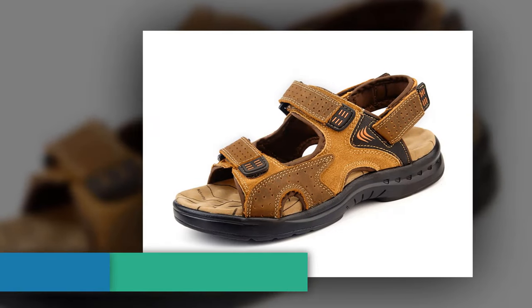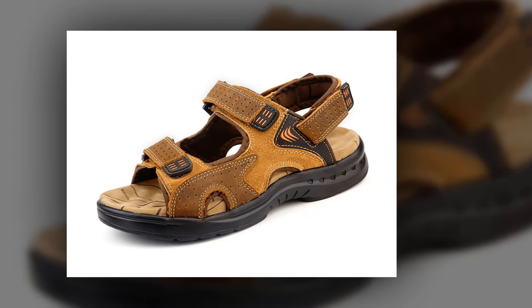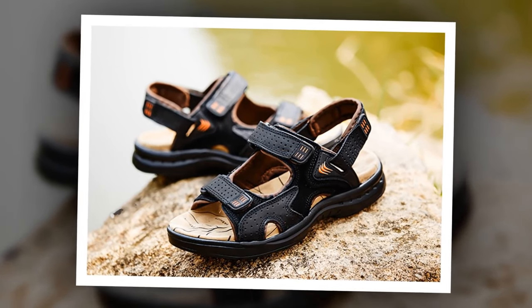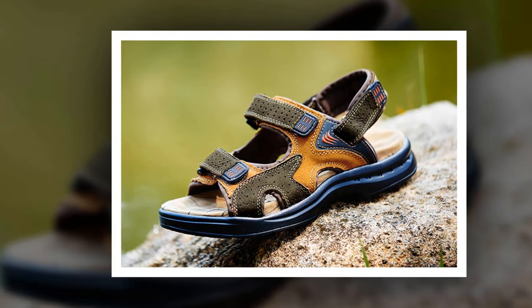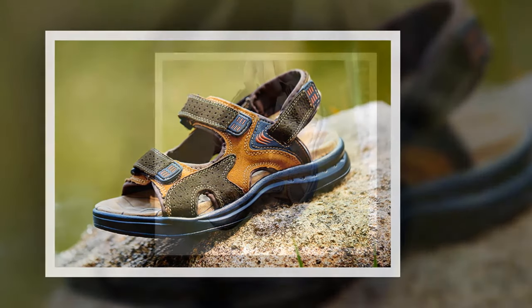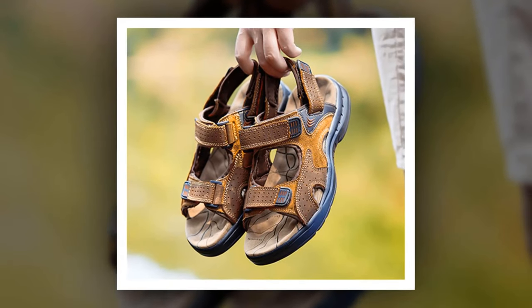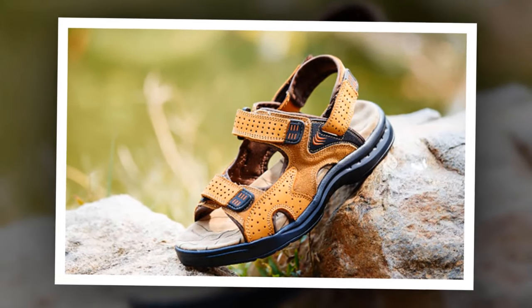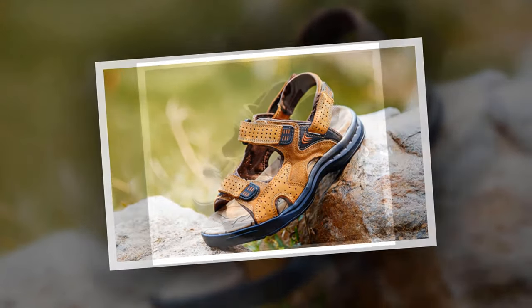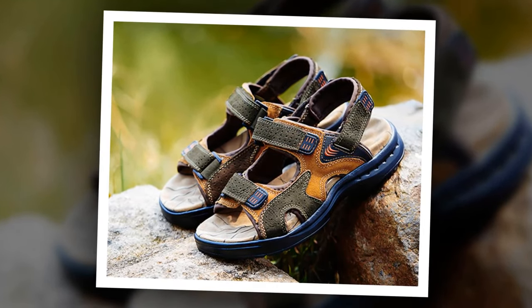Number 9: Casual Suede Leather Sandal. This is one of the best men's casual sandals of the MVVT brand. More than 200 people have bought this sandal and they are very happy and satisfied. The outsole material is made of rubber, genuine leather has been used as upper material, and the insole is also made of rubber. You can choose from 4 different colors. Check the link in the description for more information and a special discount.